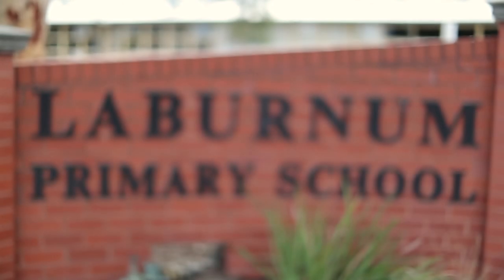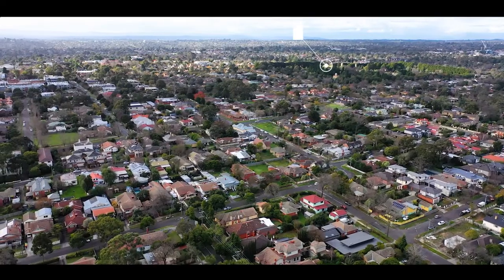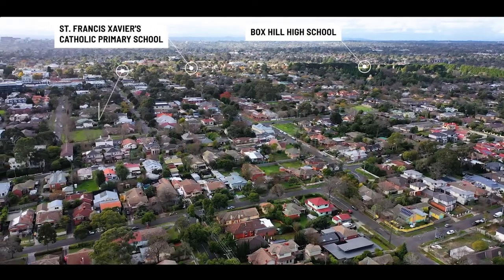Number three Clydesdale Street is a short walk to Elgar and Laburnum or Roberts McCubbin Primary School, is zoned for Box Hill High School, and also close to Xavier, Francis and Our Lady of Sion. Well there you have it — number three Clydesdale Street in Box Hill, an absolutely stunning entertainer's paradise and I look forward to meeting you at one of the upcoming Open For Inspection dates.